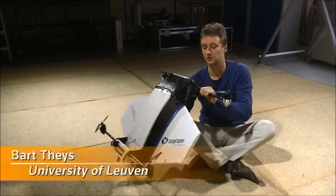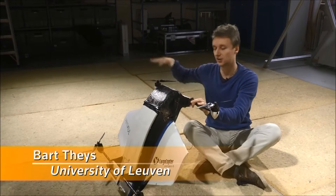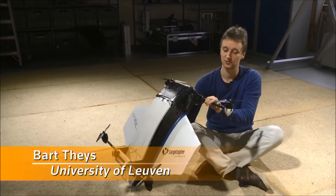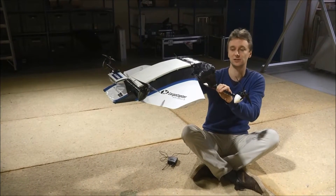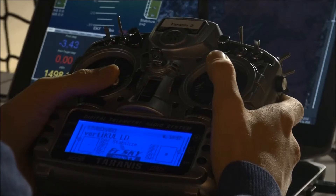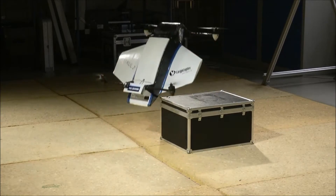When we take off, it flies like a multi-copter and all the lift is generated by the four propellers. After take-off, we make a transition and we tilt the whole vehicle 45 degrees. After this, the wings provide a lot of lift and the propellers do not consume so much energy anymore.